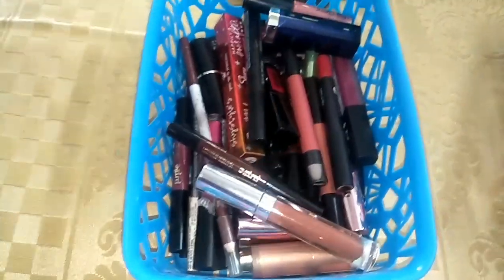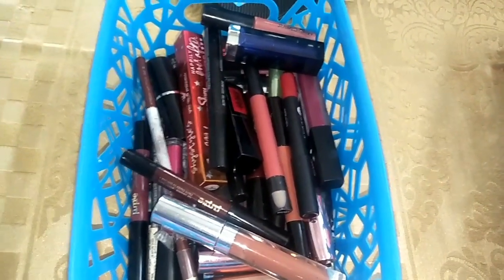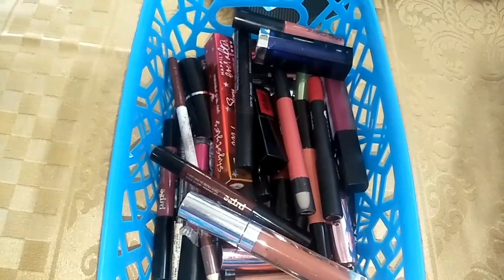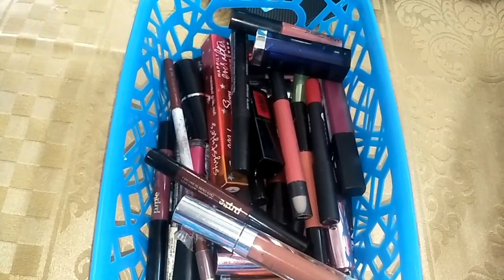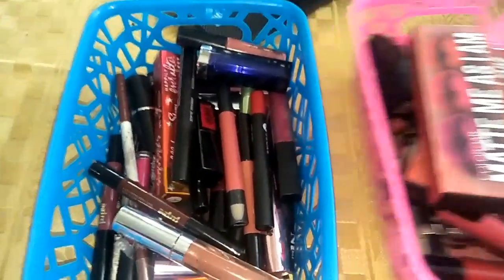Let us do the lipsticks. Lipsticks are also very interesting — let's declutter the lipsticks and decide which ones I will keep. I already got rid of some lipsticks which I will not be able to use, but still there are a few lipsticks remaining. So let's get started one by one.